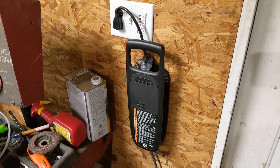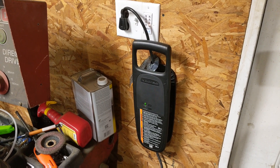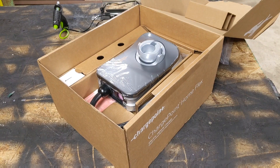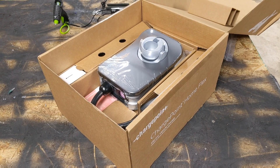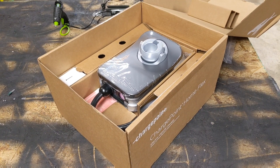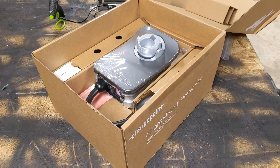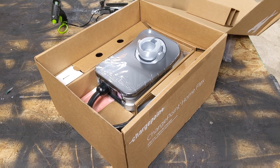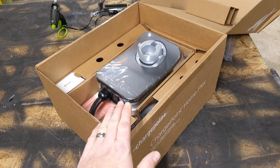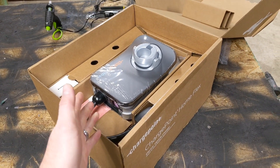However, they don't charge your car very quickly because they can't deliver the current needed for a fast charge. Level 2 chargers can charge your car a lot quicker because they deliver more current than a Level 1 charger. So basically if you're leaning towards an electric car or even a plug-in hybrid, you're probably going to want some type of faster charger than what they come with.